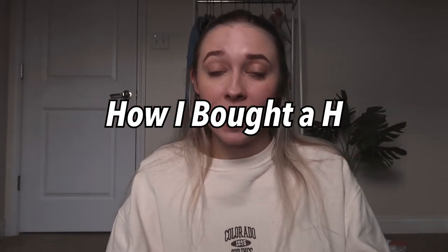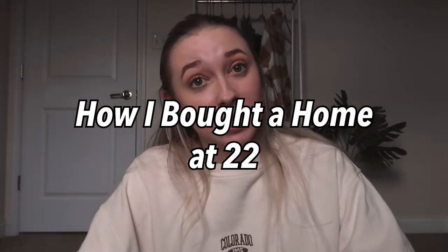Hi guys! Welcome back to my channel. If you're new here, my name is Hannah Renee — it's so nice to meet you. If you like lifestyle tips from a married working college student, that's what I post on here. We're going to do a video today about buying a house and all of the process that went into getting into this house that I'm sitting in right now. Without further ado, let's just jump right into this video.